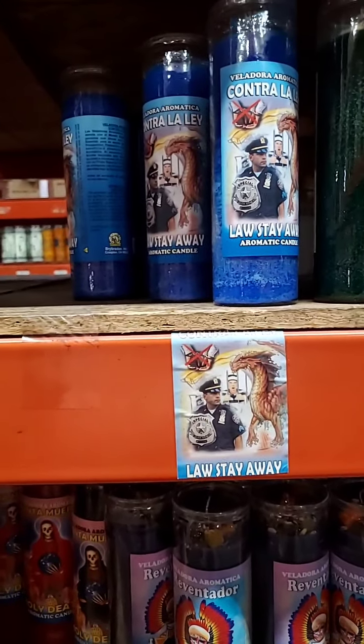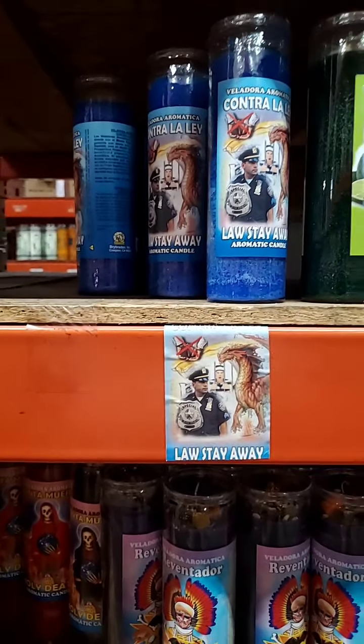Hey, good morning my loves, Jasmine at 10 Mystic at the Crossroads. Super quick video — I got a message in my inbox today and I wanted to help you guys decipher the difference in court case candles, so that you are using the appropriate ones. As you can see, I have right here a Law Stay Away candle.